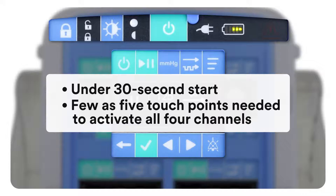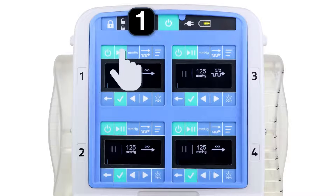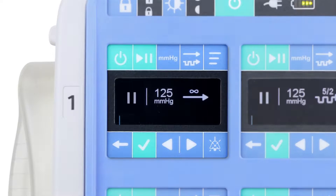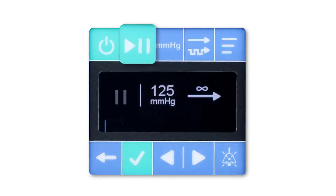Wound care providers can apply therapy to up to four wounds for a single patient at once with just five button pushes. The VAC RX4 therapy unit is easy to operate using intuitive, universally recognized buttons that remain consistent across all four screens.